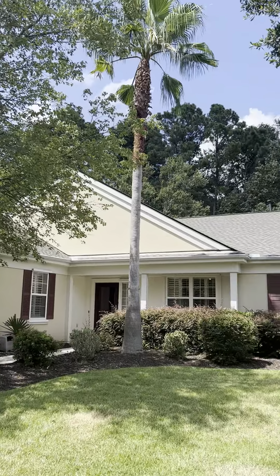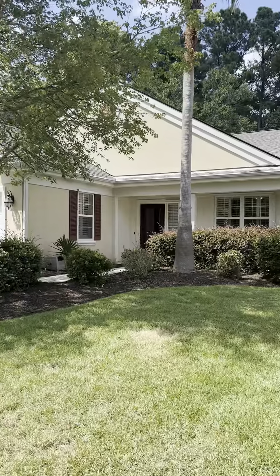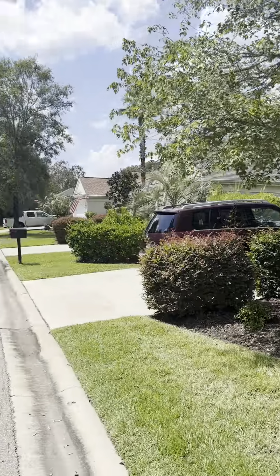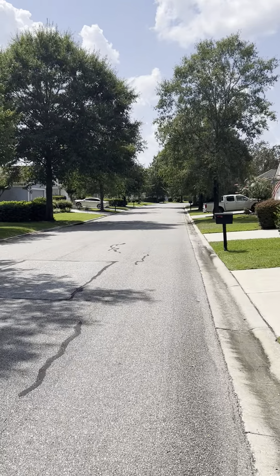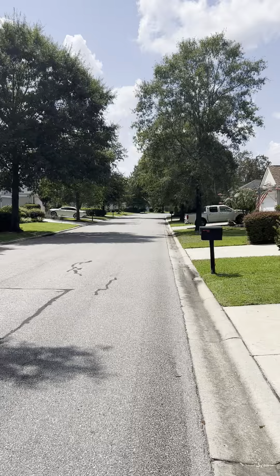Hi, this is Jim Lowell. Welcome to 54 Redtail here in beautiful Sun City. We're looking at the front of the house, and as we look down the street deeper, it is a cul-de-sac at the end of that street, so it is not a through street.